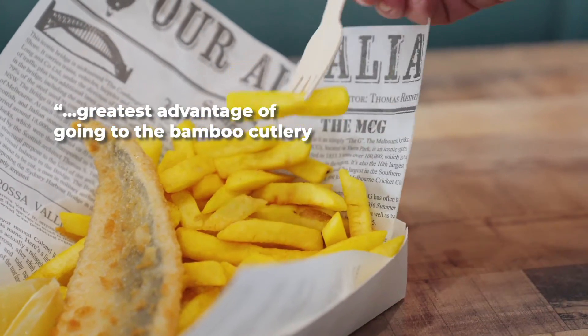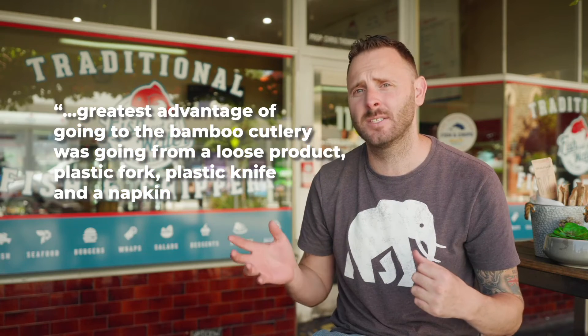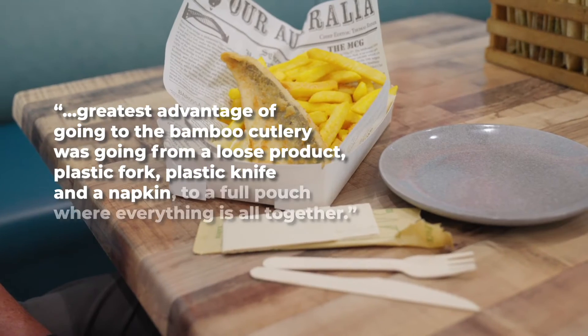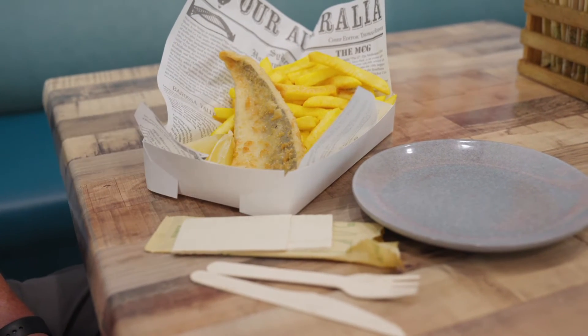Probably the greatest advantage to going to the bamboo cutlery was the fact that we've gone from a loose product — a plastic fork, plastic knife, and a napkin — to a full pouch where everything is all together. With that, it's been even more helpful through COVID as well, because it means that everything is completely and utterly sealed and safe for all of our customers.